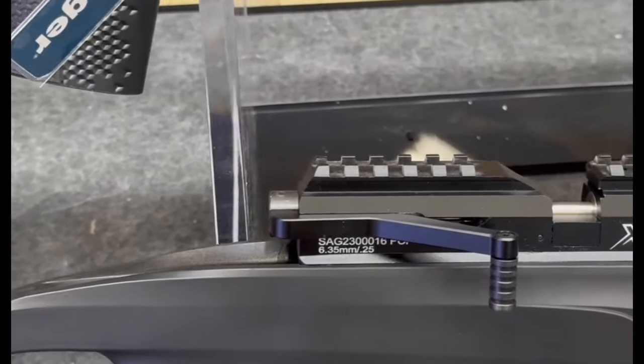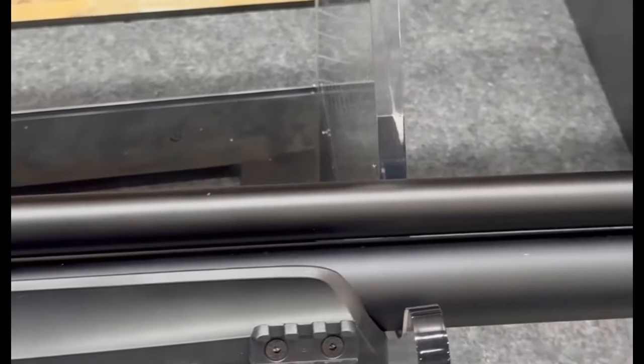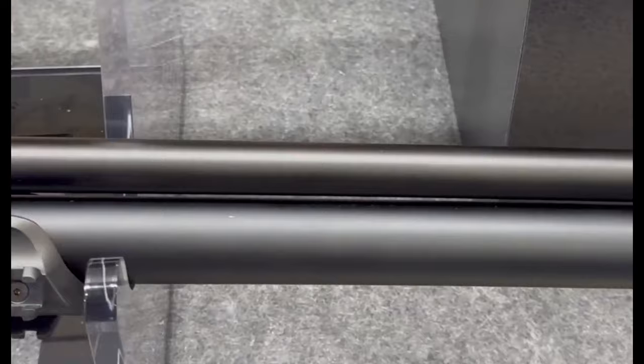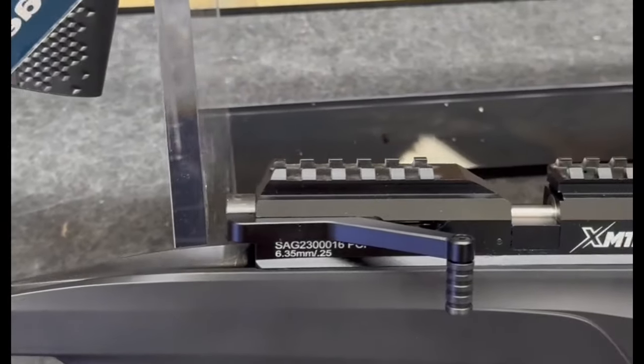The Stoeger XM1 Ranger isn't just an airgun — it's a reliable companion for any hunting adventure, combining comfort, speed, and precision in one sleek package. Get ready to elevate your hunting game with this incredible airgun.